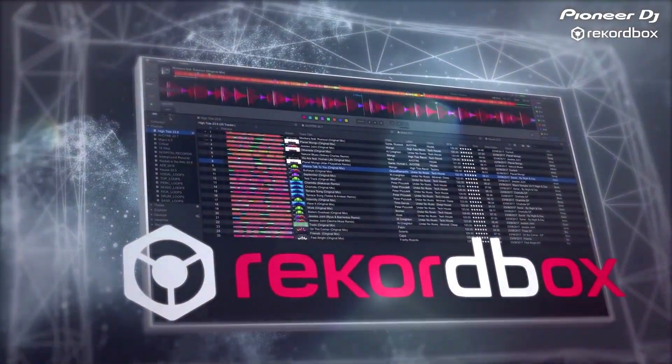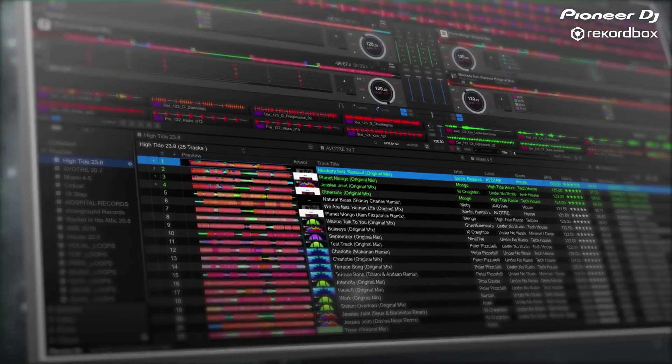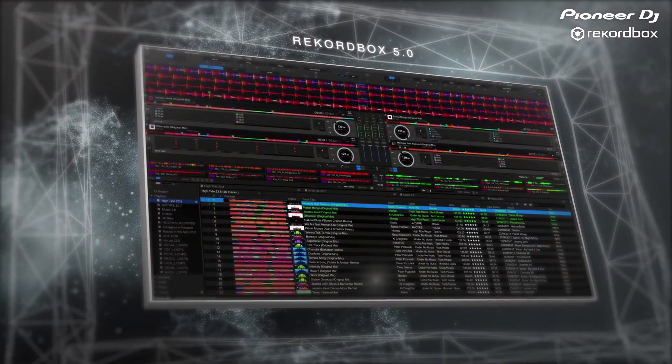Hi, I'm Jack for Make Me A DJ, and in this video I wanted to take an in-depth look into creating intelligent playlists within Pioneer's Rekordbox.